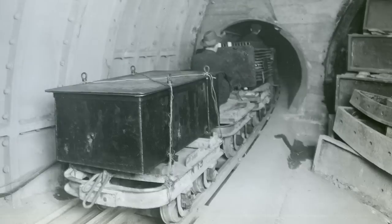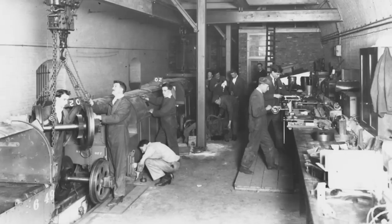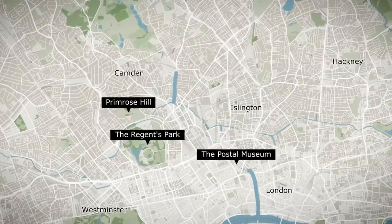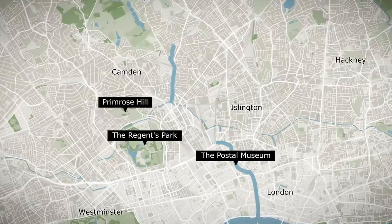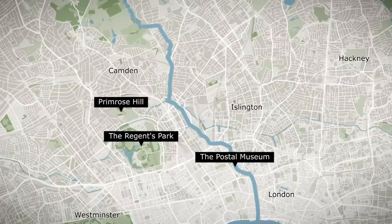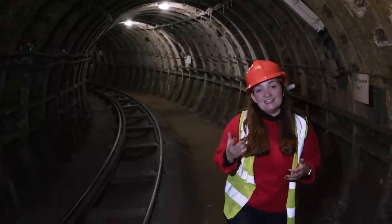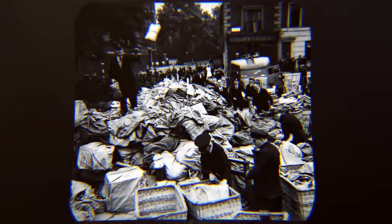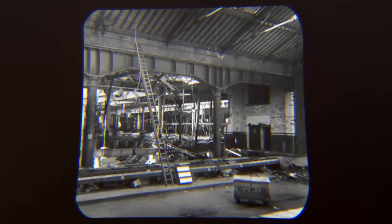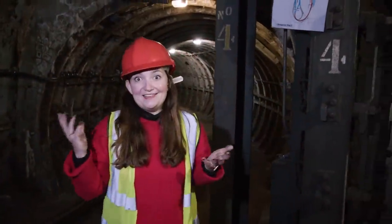Flooding was still the worst fear of the people who worked down here. The River Fleet, an ancient London river that now flows almost entirely underground, was an ever-present danger. During construction, flooding caused one month's worth of delays. And then in the Second World War, a bomb hit the sorting office and more water rushed through these tunnels. It must have been terrifying for the workers down here, but amazingly they were back up and running the next morning.